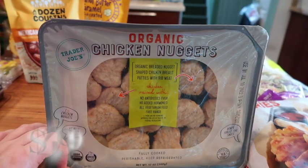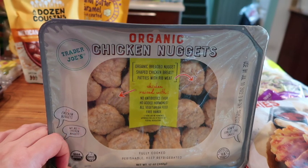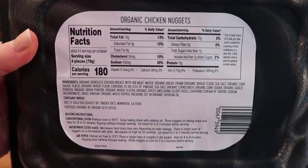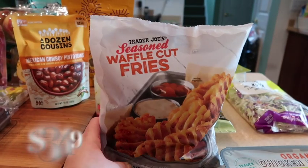Starting with the cold items in the refrigerator section — these are fully cooked organic chicken nuggets. I'm excited about these for those lazy afternoons or lazy nights. This stays for about a month or two in the refrigerator depending on the date of your package. Here is a shot of the back for you.